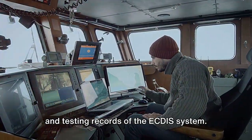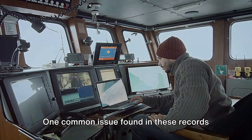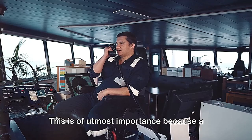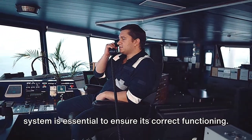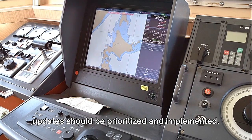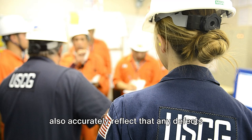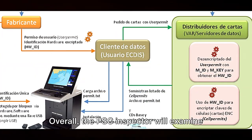Finally, you delve into the maintenance and testing records of the ECDIS system. One common issue found in these records is that the system might fail to accurately chart geographical coordinates due to outdated software. A properly maintained and tested ECDIS system is essential to ensure its correct functioning. To avoid such issues, regular software updates should be prioritized and implemented. As a diligent inspector, you ensure that these records are not only up to date, but also accurately reflect that any defects or issues have been promptly and properly addressed.